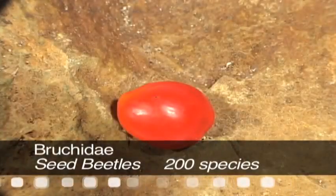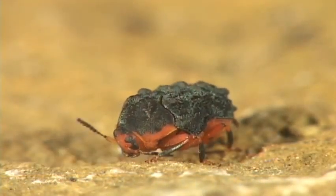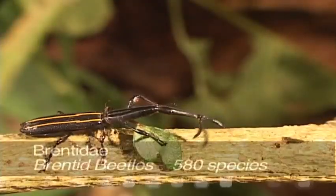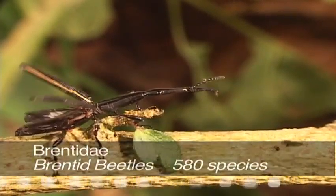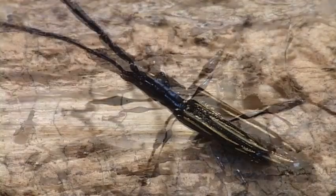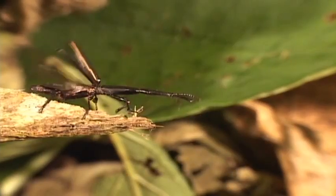The abundance of seeds in a rainforest provides food for the seed beetles, a family characterized by an oval shape, clubbed antennae, and notice the elytra don't cover all of the abdomen. Brentid beetles are long and narrow, with a long straight head and beaded antennae. They live on trees, or under bark, and some even on flowers. They are considered to be primitive weevils.